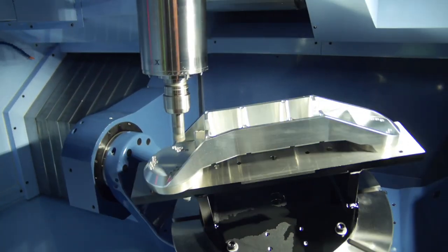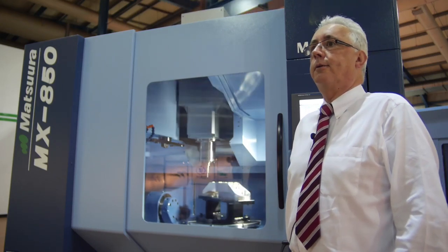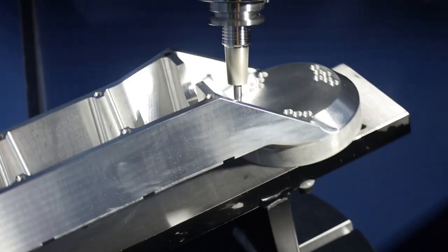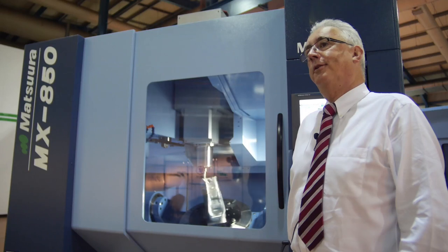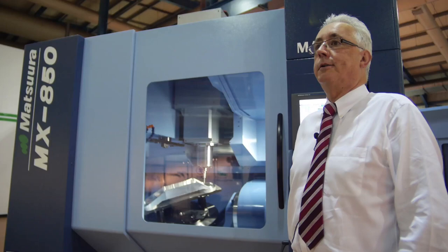It's a machine that's very well suited to the subcontract industry, where from day to day you don't know what parts are being required. Alternatively, we can fit an automatic palletizing system onto the machine — once parts are programmed and proved out, you can run the machine unmanned during the evening, producing 24/7 type production.